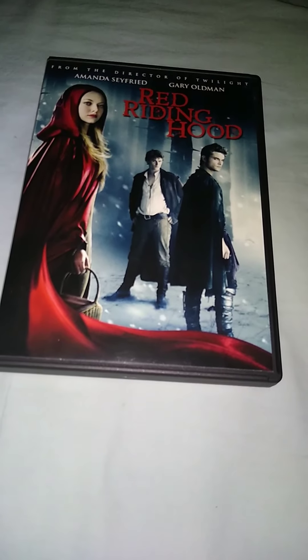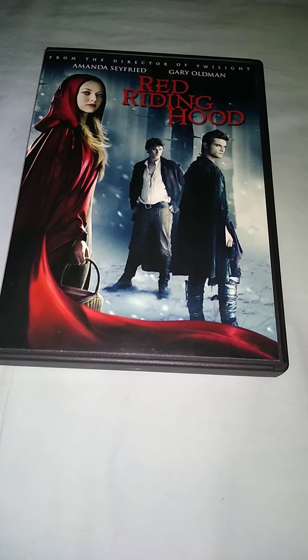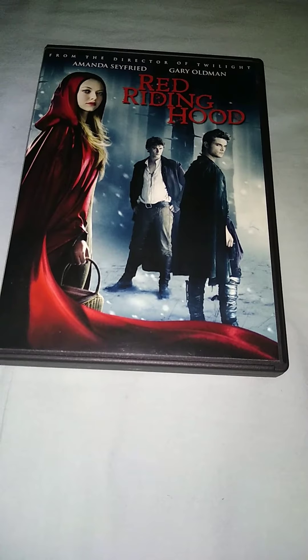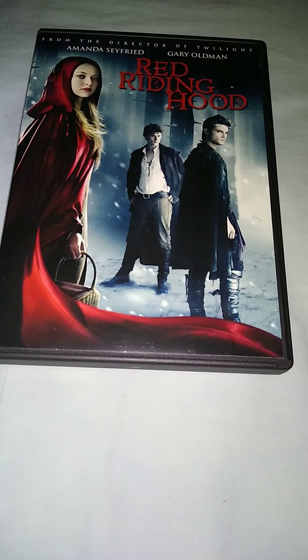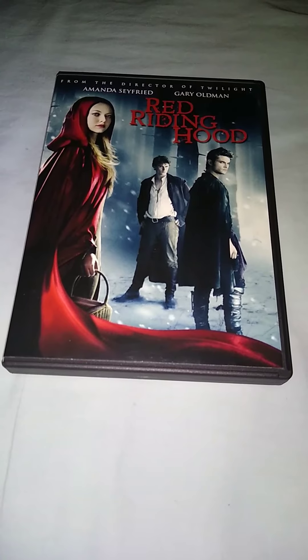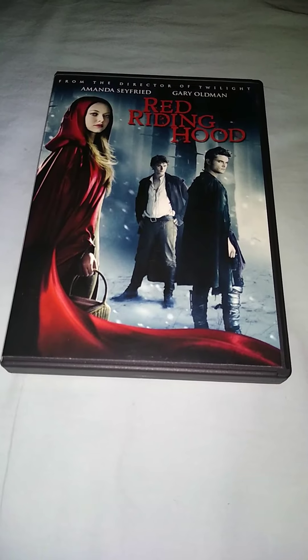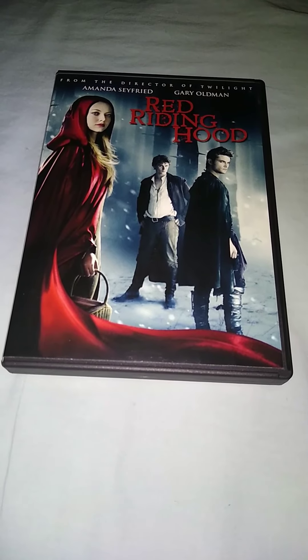Here's the disc. That is Red Riding Hood, the 2011 film with Amanda — I'm gonna say Freed.